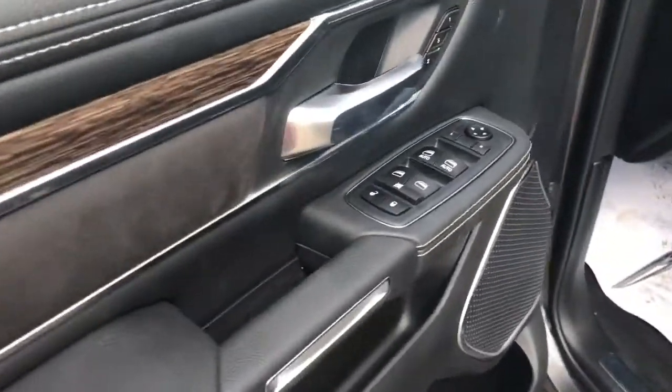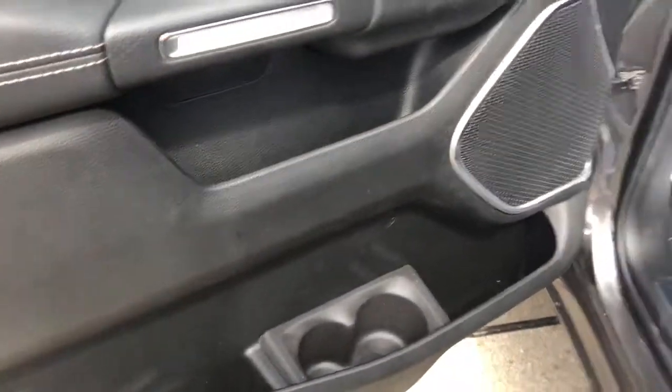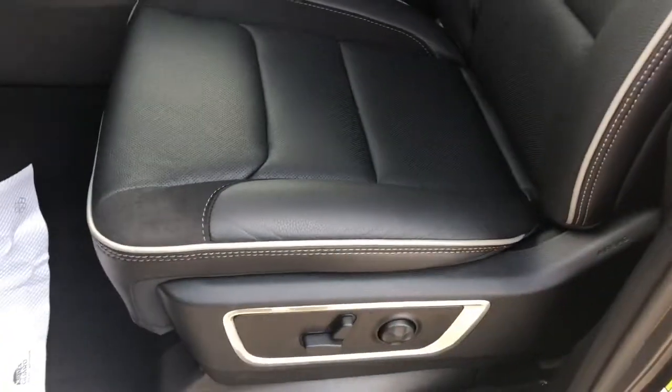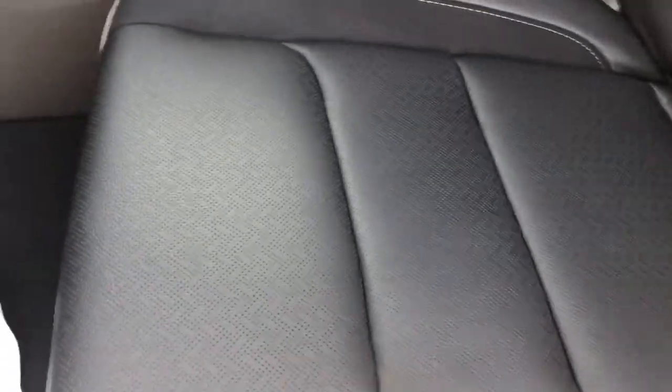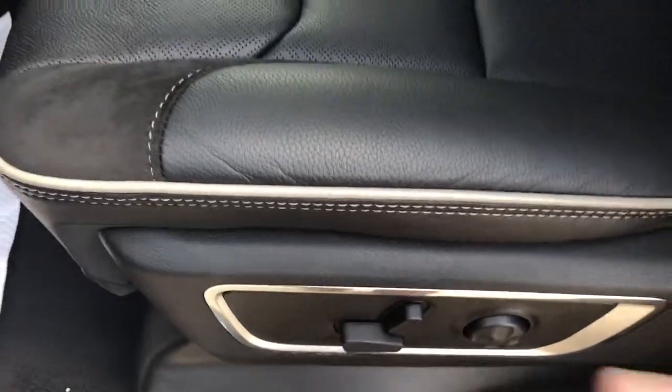Going on inside, you have your power options there, some storage in the door. Beautiful leather now in these — black vented leather but has a little bit of suede. You have your suede there and then your vented there. Automatic seat adjust. Nice grey trim on this one.